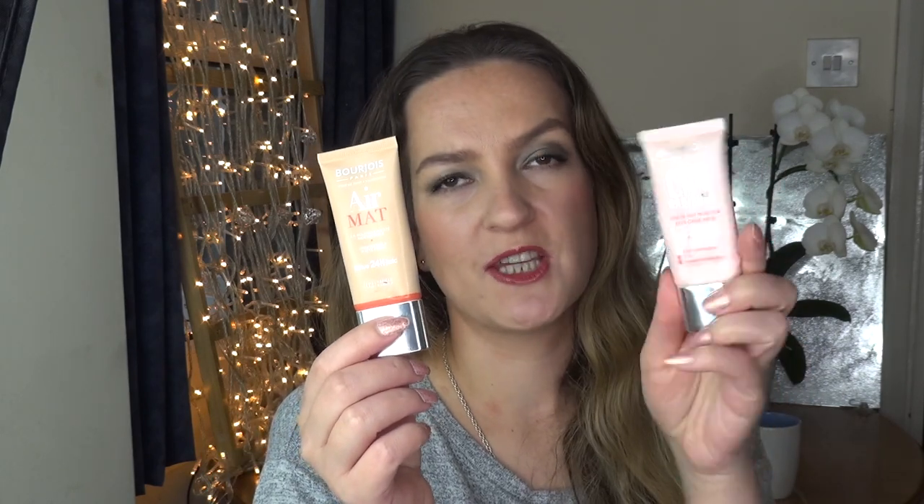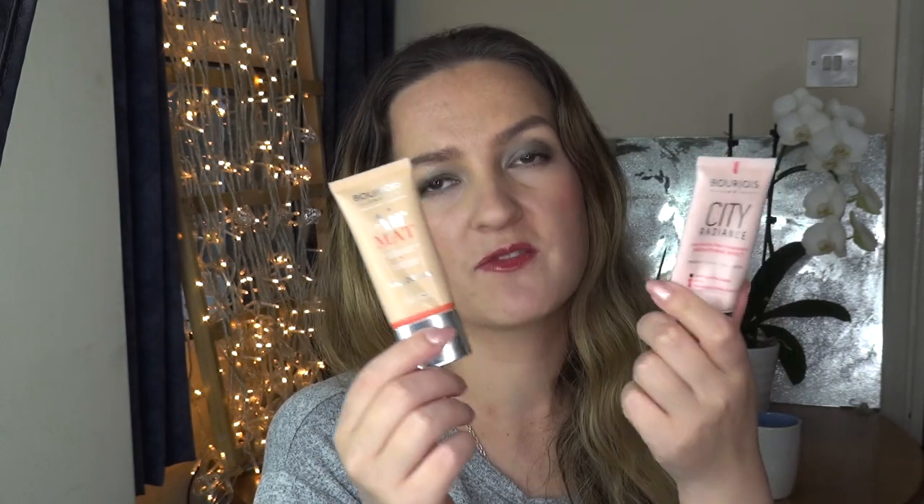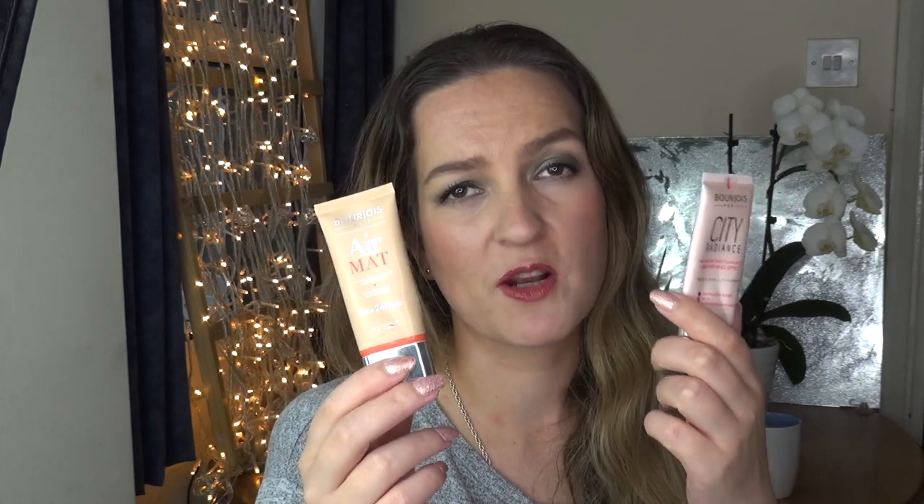I've managed to use up two Bourjois foundations — the City Radiance Foundation and the Hermat Foundation. In general I do enjoy Bourjois foundations, however neither one of these two impressed me very much. In fact, I would say these are probably some of the worst foundations I have ever used. These were completely full at the beginning of the year, so at least I can say I used up two full products.